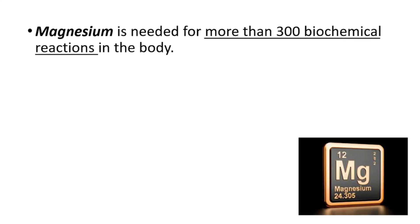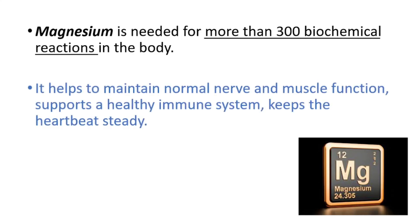Hey everyone, today we will be talking about magnesium — the most important things. Let's get started. Magnesium is needed for more than 300 biochemical reactions in the body. It helps to maintain normal nerve and muscle function, supports a healthy immune system, and keeps the heartbeat steady.